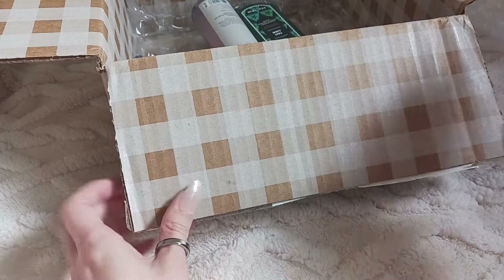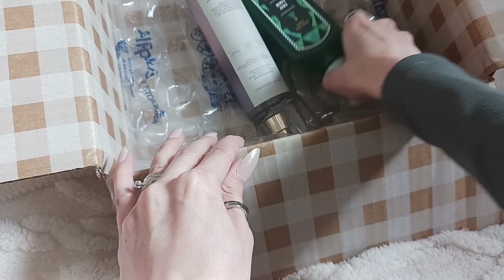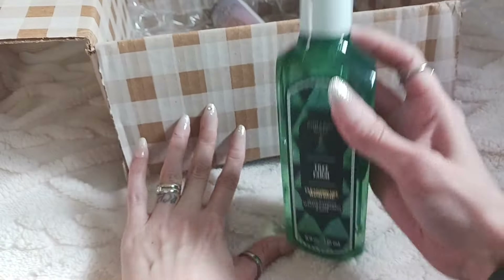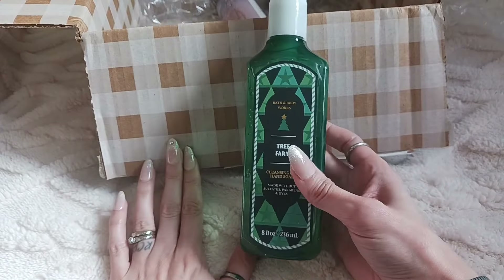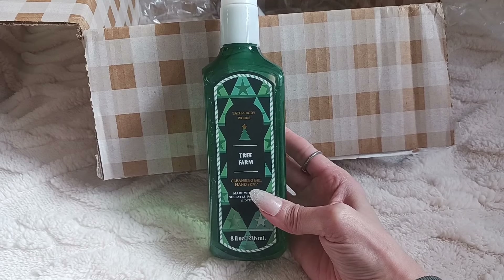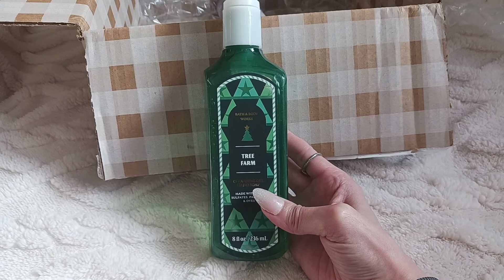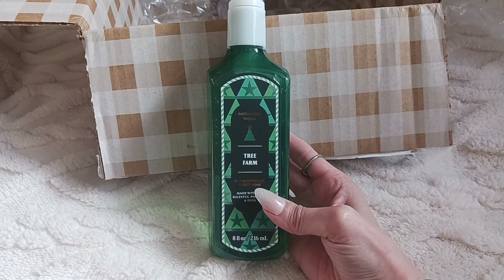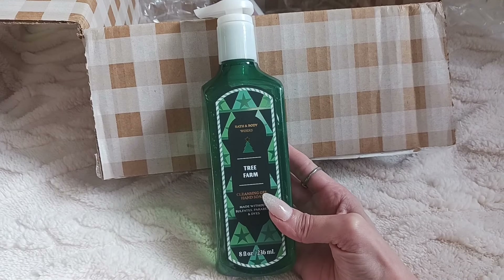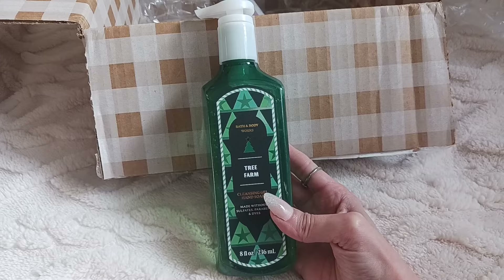They also had a sale on their hand soap, so I did get one hand soap. None of the others looked that great to me — I kind of like fresher scents for my hands. Even though I like gourmand scents for my body, when I wash my hands I just like them to be really fresh. So I went with this Tree Farm scent, we'll see how that smells.